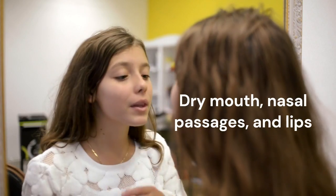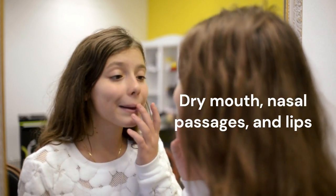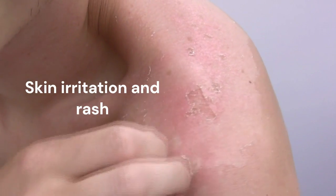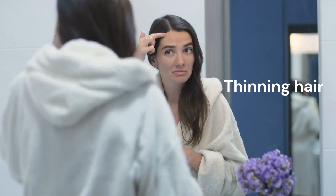The more common, less severe side effects of isotretinoin may look like dry skin, dry mouth, dry nasal passages, dry lips, dry eyes, muscle aches, bone pain, skin irritation or itching, rash, thin hair, and light headache.